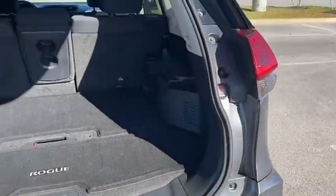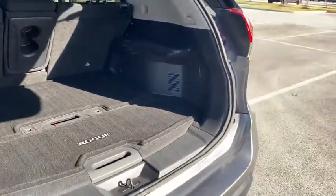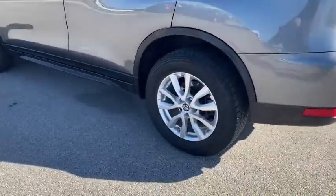This vehicle has less than 65,000 miles. Here are some of this vehicle's great options: traction control, dual airbags, power steering, four-wheel disc brakes.